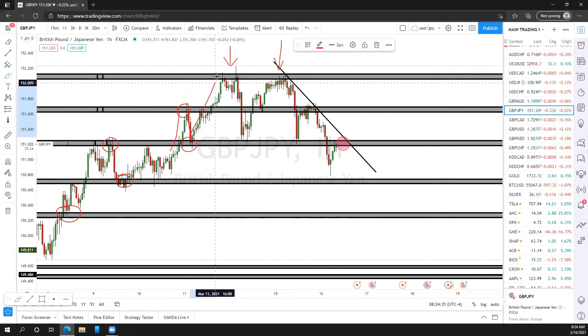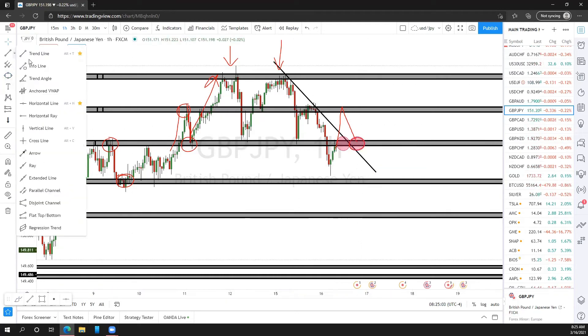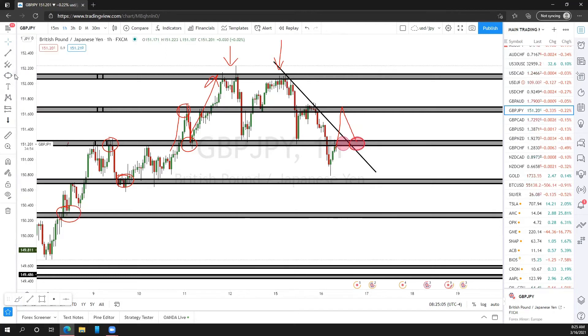That's where it took off — a very simple break above, pull back, going all the way to the topside. The same thing can happen again: it can break back above this level, pull back to the same exact level, and you're still getting in for the buy the same way you were getting in for the sell — at the same exact price level. The same sell is going to be your same exact buy entry. You don't have to overthink this. It's just a different direction because you're not 100% sure what's going to happen.